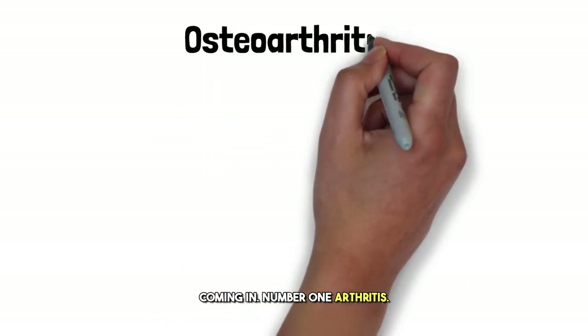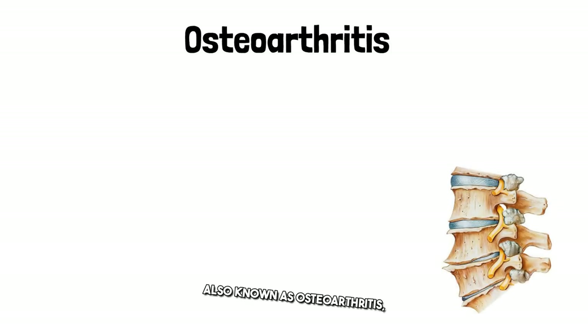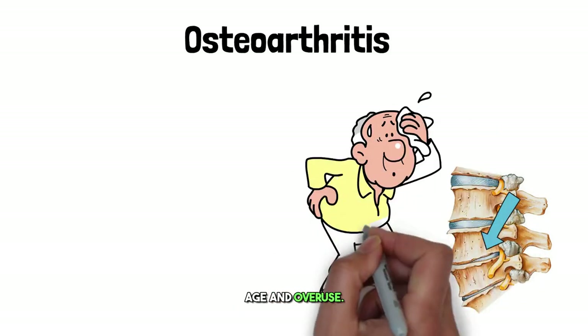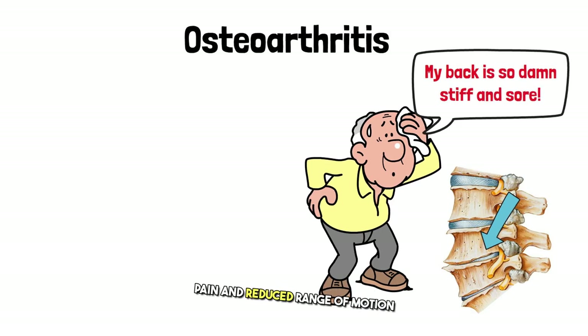Coming in at number one: arthritis. Arthritis in the spine, also known as osteoarthritis, involves degeneration of the cartilage in the joints, which happens with age and overuse. Symptoms include stiffness, pain, and reduced range of motion in your lower back.